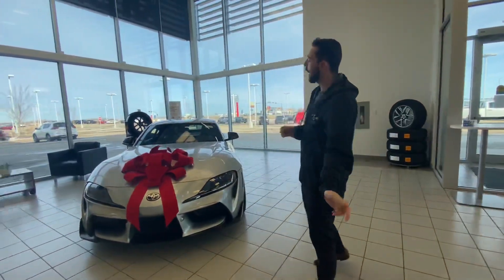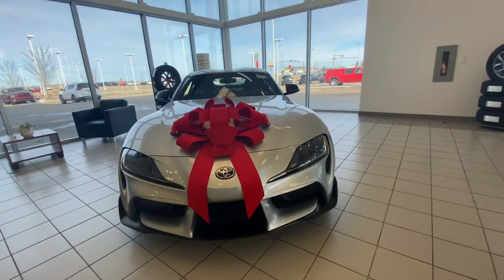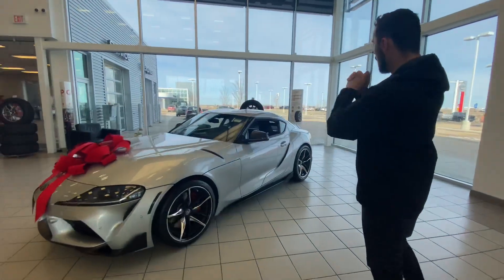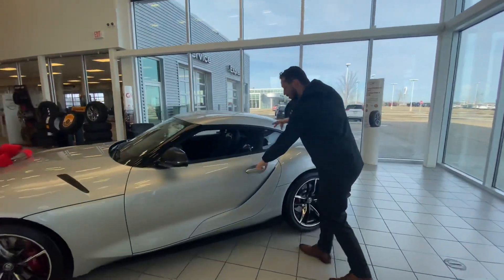Now behind me we have a 2021 Toyota Supra. Underneath the hood you've got a three-liter turbocharged engine that is extremely quick. You've got that beautiful aerodynamic body style and beautiful alloy rims.